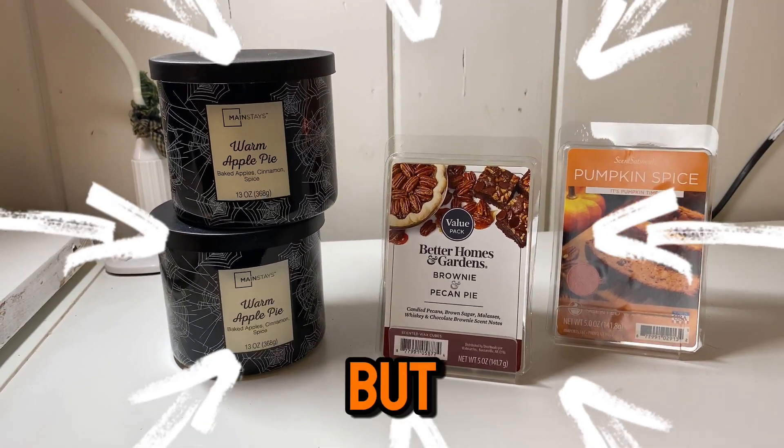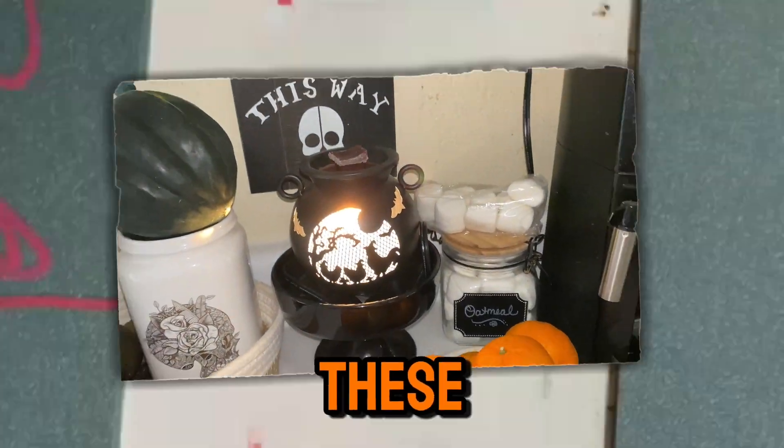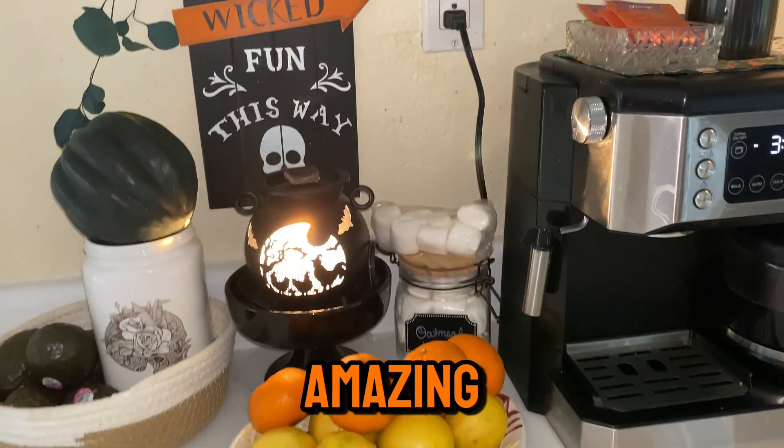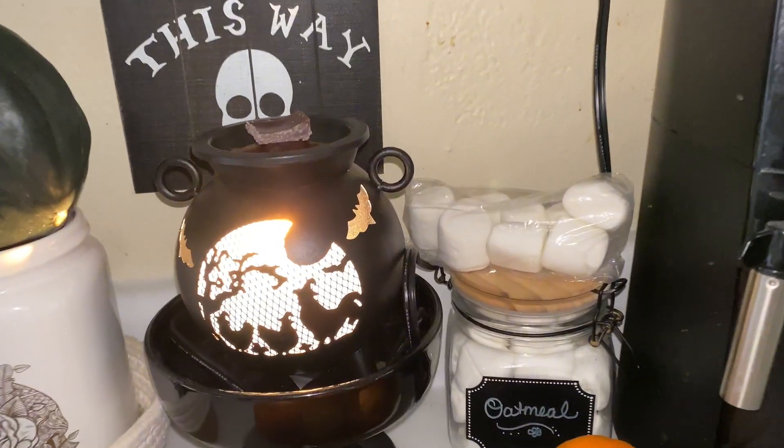The other thing I like to do is wax melts. My favorite scent this season is — I always get pumpkin spice of course — but the Better Homes and Gardens Brownie and Pecan Pie. And I found the cutest little cauldrons for these wax melt warmers. I found these really cute cauldrons that I'm going to put the wax melts in — I'm so excited.